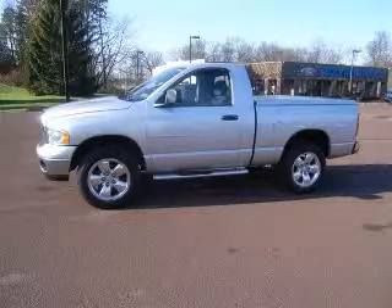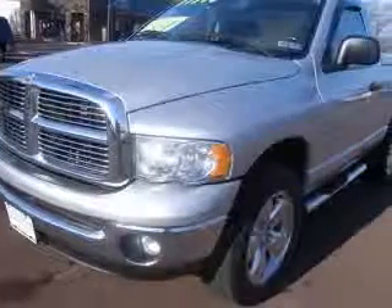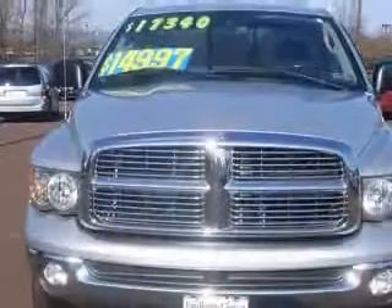We are proud to present this excellent 2005 Dodge Ram 1500. This Ram 1500 has a 4.7L V8 engine and an automatic transmission.